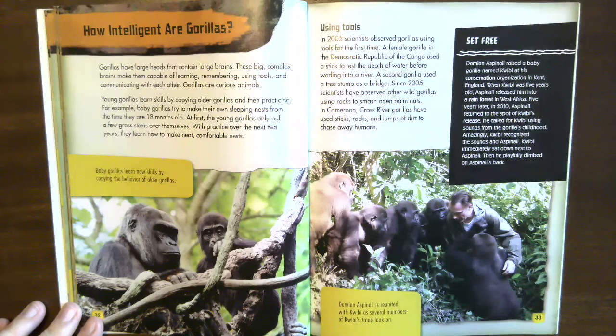Set free. Damien Aspinall raised a baby gorilla named Quibi at his conservation organization in Kent, England. When Quibi was five years old, Aspinall released him into a rainforest in West Africa. Five years later, in 2010, Aspinall returned to the spot of Quibi's release and called for Quibi using sounds from the gorilla's childhood. Amazingly, Quibi recognized the sounds and Aspinall — he immediately sat down next to Aspinall, then playfully climbed on his back.